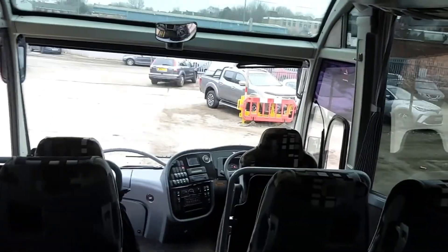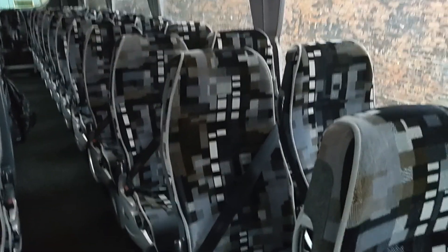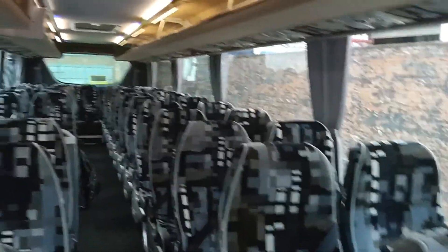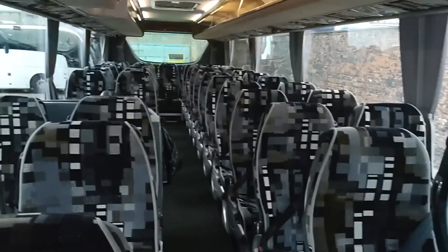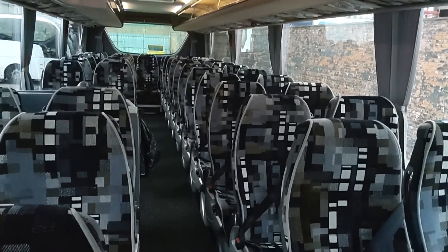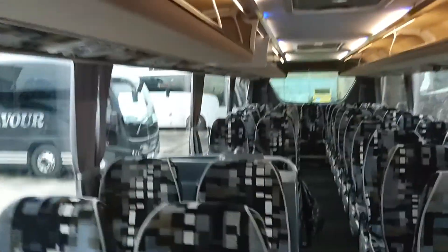Like most Plaxton products, it's a flat floor — which means it's easy to up-seat to three-and-two. I'm not 100% sure whether you'd get 70 in with the centre door retained, but that's for Mr. Ashall to tell us.